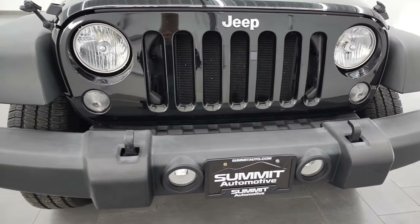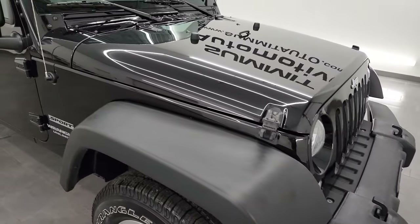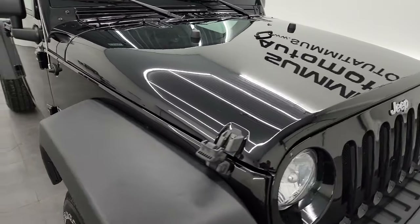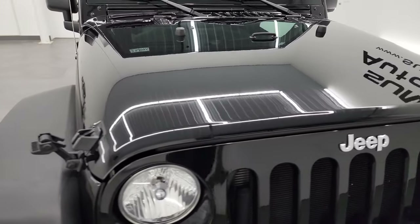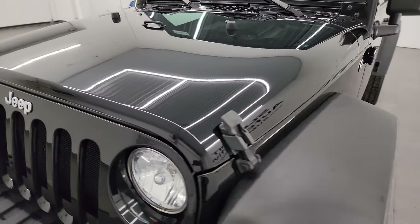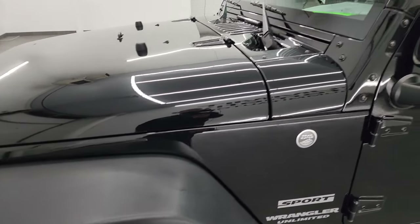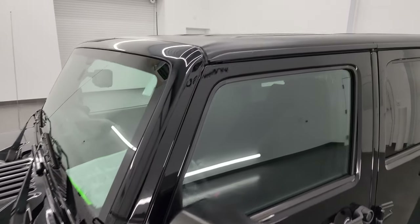I'm going to go all the way around in this video — inside, start it up, take a look under the hood — and give you the most accurate representation of the vehicle possible. Black clear coat is the color, and I show all my videos in 4K, so if you have HD capabilities, turn them on now. It's your best way to check out the quality, condition, options, and cleanliness of the vehicle before seeing it in person.